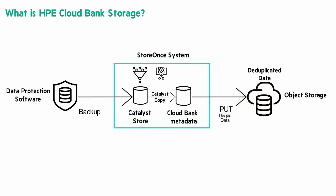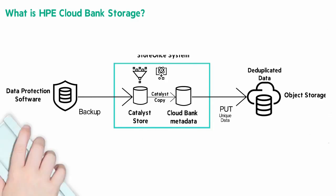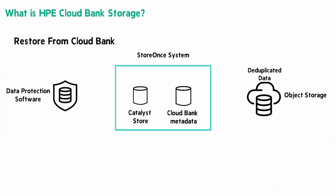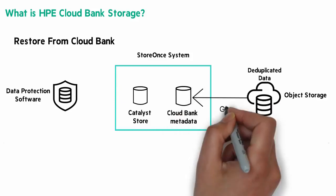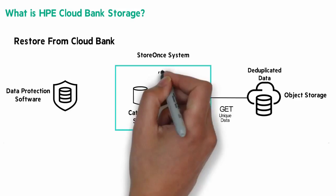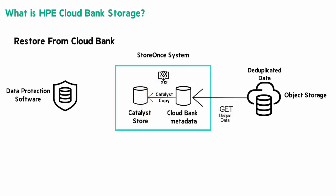Let's look at a restore from Cloud Bank Storage. This would assume that your local copy is expired. We're going to issue a GET to restore the unique data from the object store. We'll compare the requested items in the local store and Cloud Bank Storage, and finally restore the unique data from the object store, completing the restoration process.